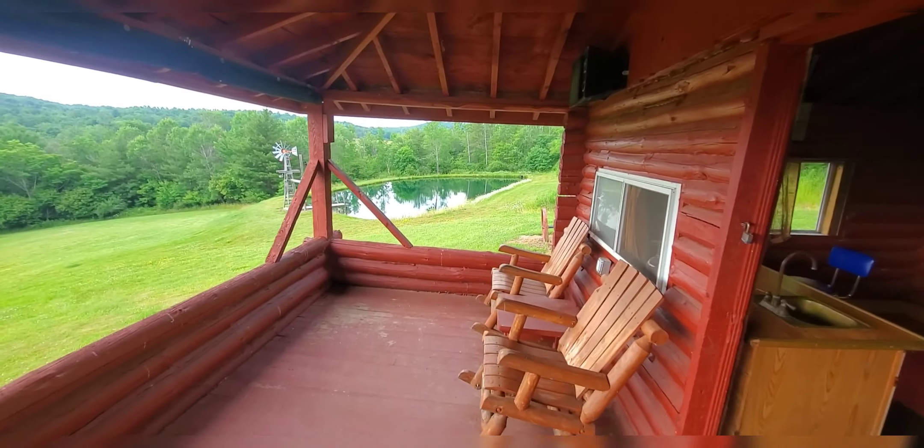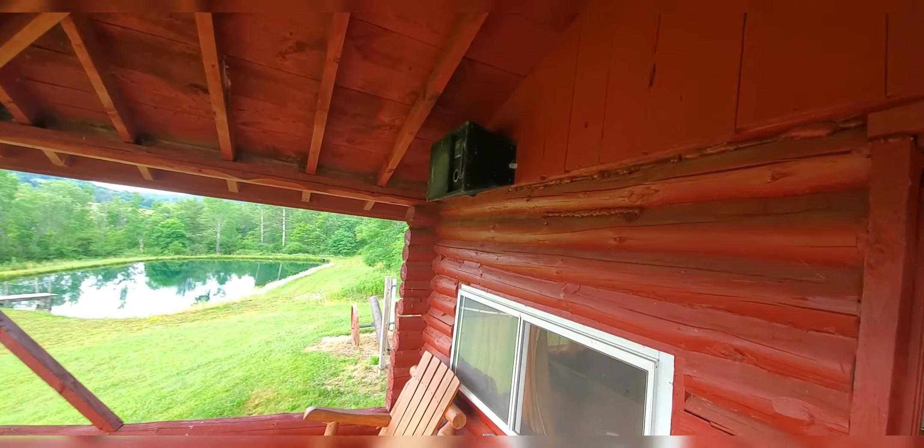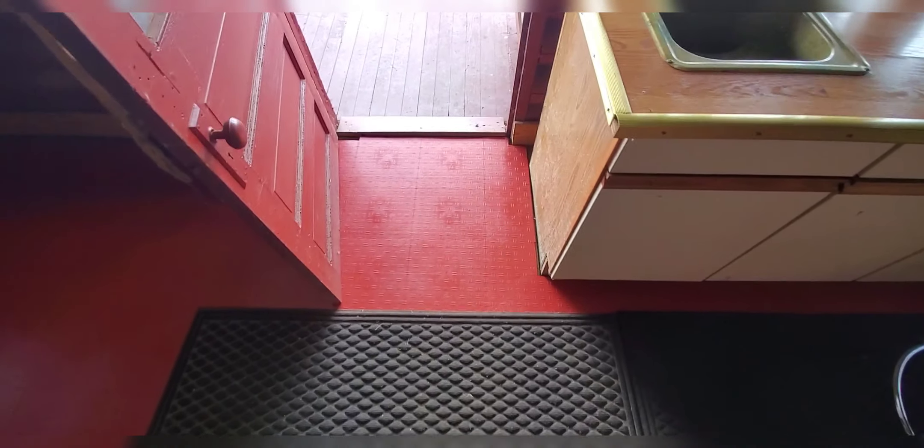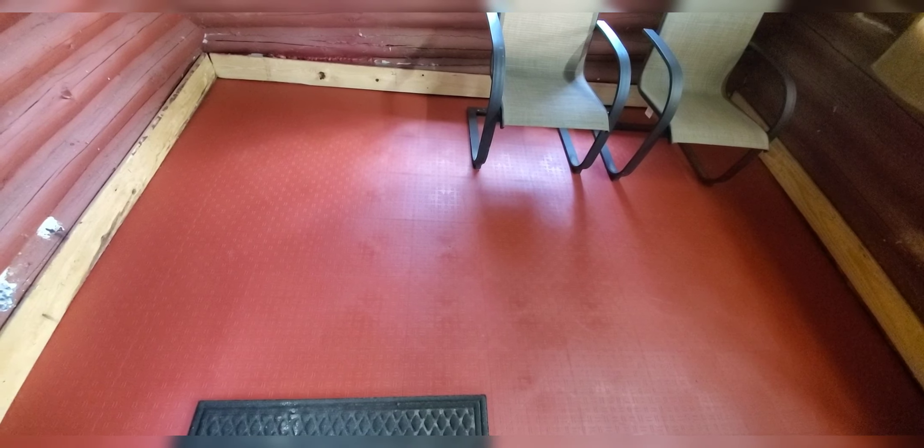We haven't really been up here this year — I had to get rid of a bunch of bird nests and stuff. But that's the Vivor floor, same stuff I put in the garage. Like I say, if you put it in just make sure you leave a good gap around the whole edge so when it really gets hot it'll have room to expand. Have a good day, folks.